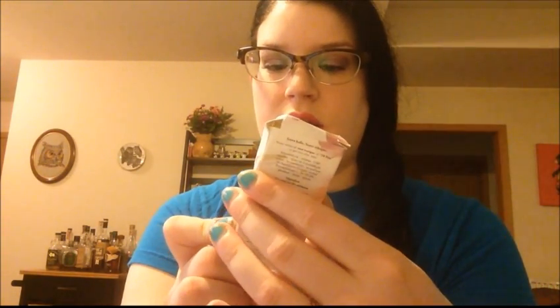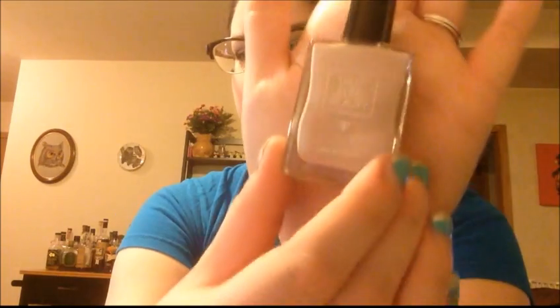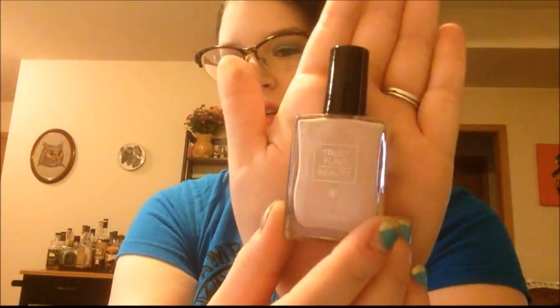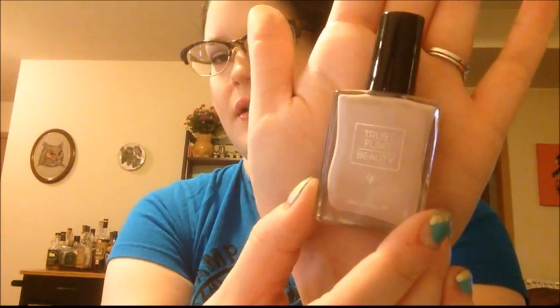This box got kind of mushed up, but this is Trust Fund Beauty — 'No Filter,' that's what the top says. That's a cute little box with like a watercolor looking design. That is a really cool color. I don't have any colors like this. It's really close to my skin tone but it's kind of like a darker purple lilac — a darker ashy lilac. That is really, really pretty. This is like a good full-size nail polish, so awesome for that.